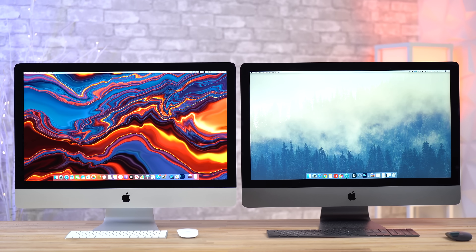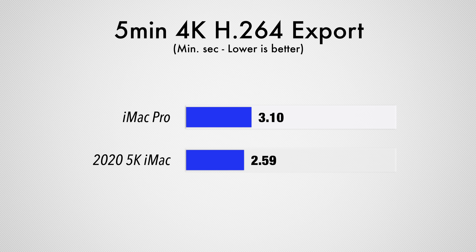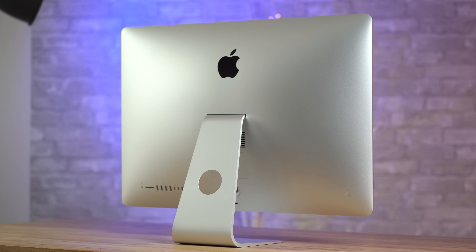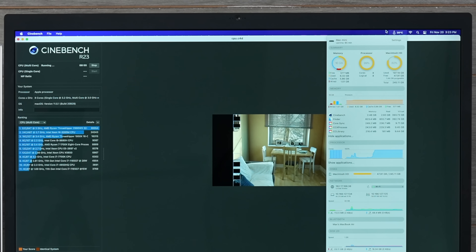Back in August, this iMac blew us away because in many cases it outperformed Apple's $5,000 iMac Pro, and it was so good that we recommended it even though we knew Apple Silicon was coming later in 2020. We honestly didn't think that the first-generation Apple Silicon chip could outperform this iMac, so before we put both machines through our full suite of benchmarks, I want to mention a couple of very important differences.